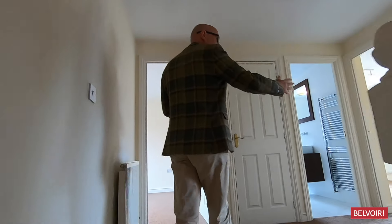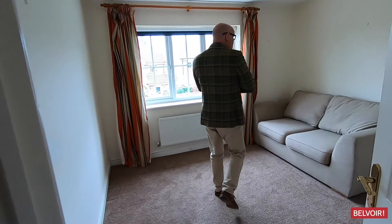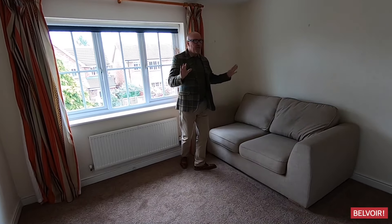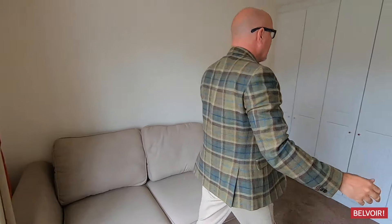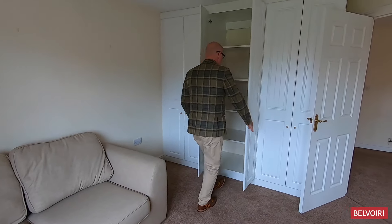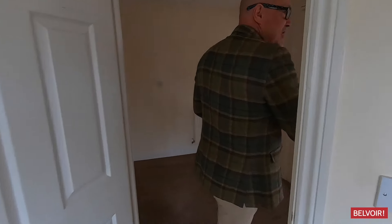This is bedroom one — even though we've got a sofa in here, take no notice of that. If you just come back here and look at those wardrobes, you can see that we've got a great range of storage here.